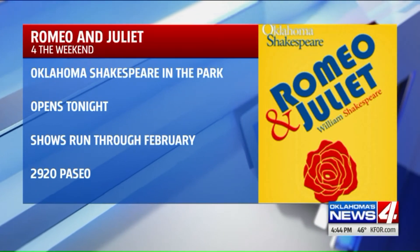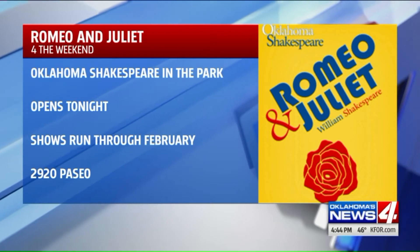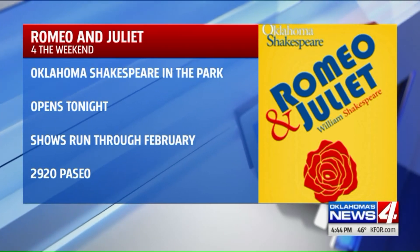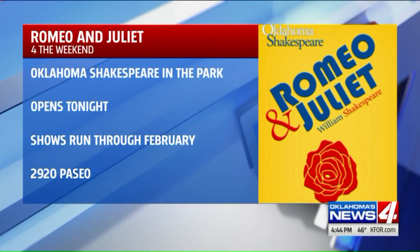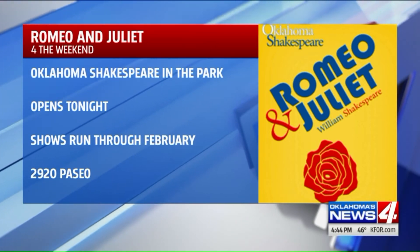What else is happening this Valentine's weekend? Well, we're going to talk about tragic romance, and that's because Romeo and Juliet is back on stage. Oklahoma Shakespeare in the Park opens their season tonight with multiple showings. This is at 2920 Paseo. You can buy tickets online for $35 each, but they do offer a variety of discounts.